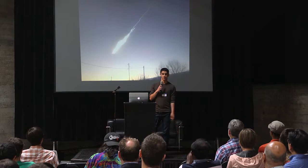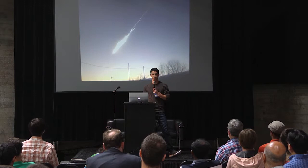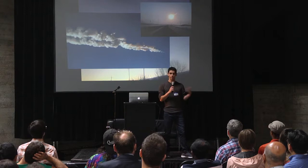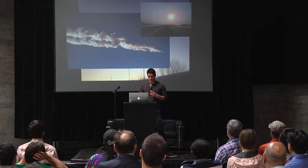I think a number of you will recognize this picture. It's one of many famous images of the skies over Chelyabinsk, Russia in February 2013. That morning, a huge fireball lit the sky, and a rock about 20 meters in length, weighing over 10,000 tons, exploded in the air with the power of several atomic bombs.